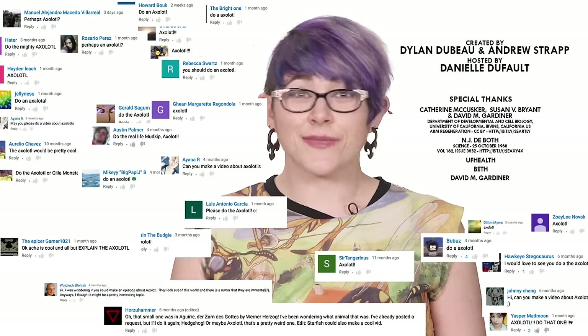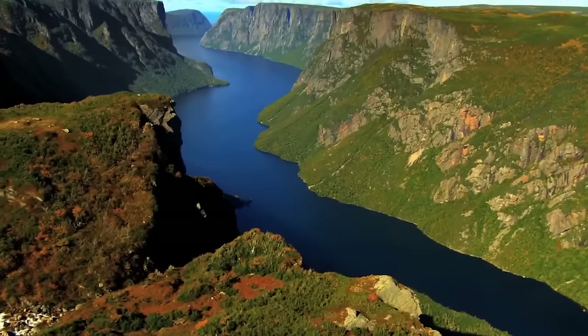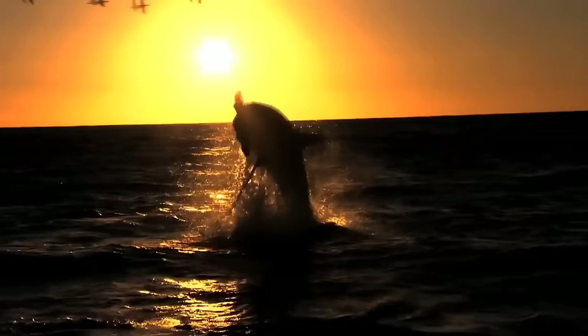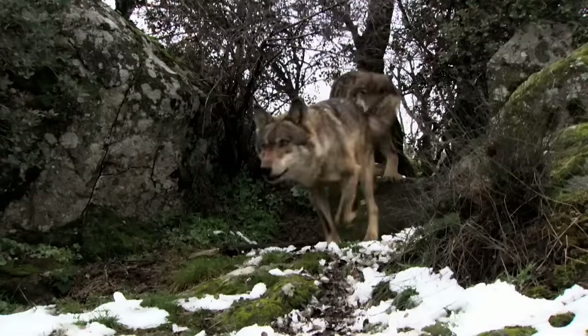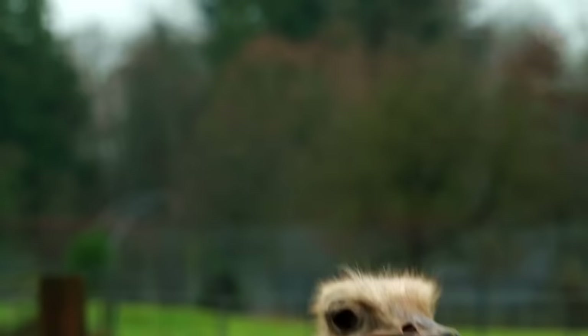What animal should I check out next? Please let me know in the comments. If you want to support the show and get episodes a week early, you can do so by signing up for a free trial of the video streaming app, Love Nature. Be sure to subscribe for new episodes of Animalogic every other week right here on YouTube. Thanks for watching!